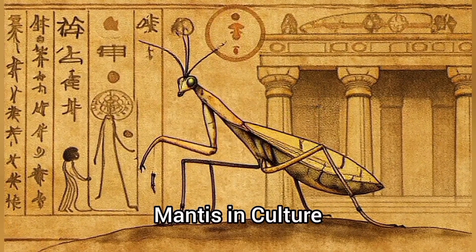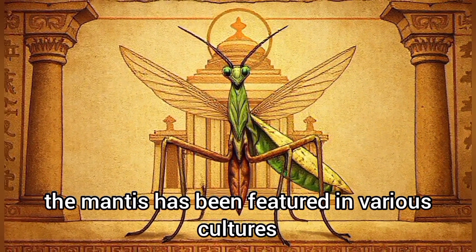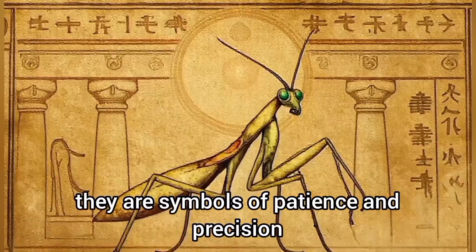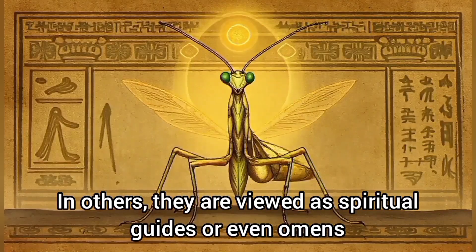Throughout history, the mantis has been featured in various cultures. In some societies, they are symbols of patience and precision. In others, they are viewed as spiritual guides, or even omens.